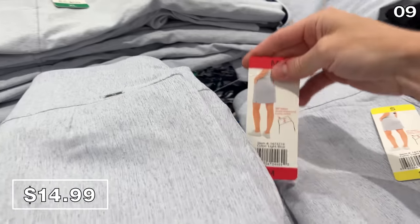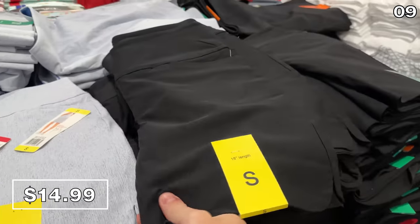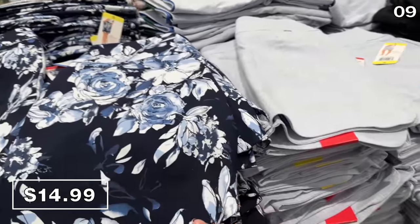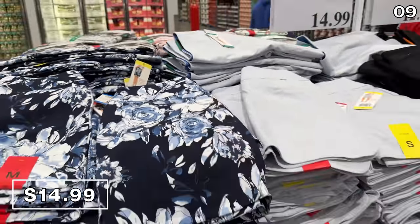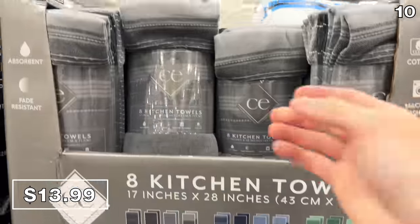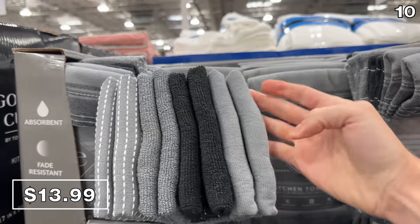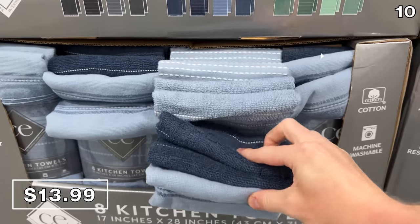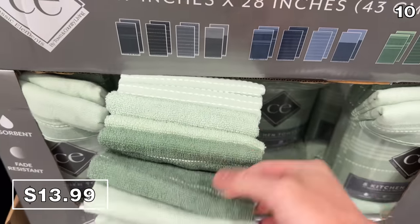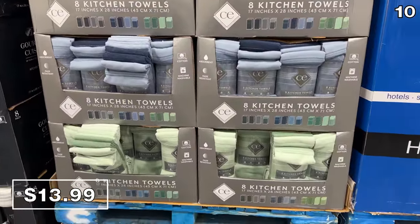Do you know what a skort is? I did not. It's a combination of the words skirt and short. Thank you to Elizabeth, who took the time to explain this $15 product to me. Before I get to a rambunctious bonus section, there's an eight-pack of kitchen towels at $14 — $1.79 per towel. I love the color options, it felt of very high quality, and you can never have enough kitchen towels, especially if you bake.